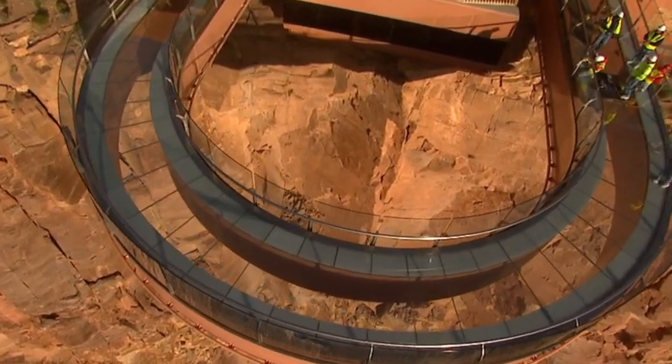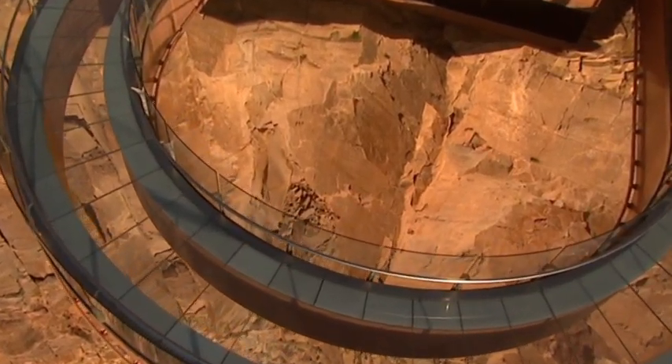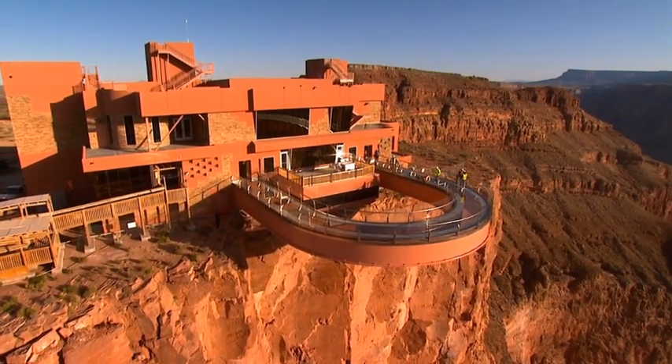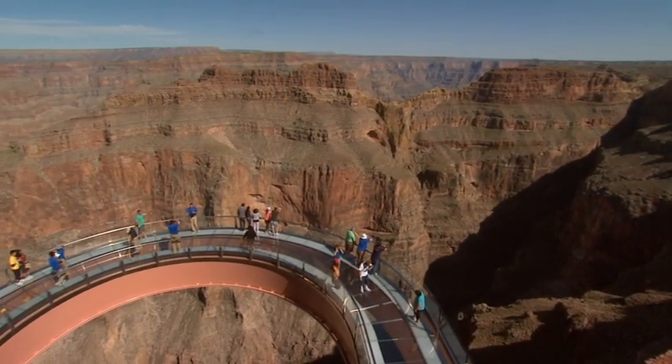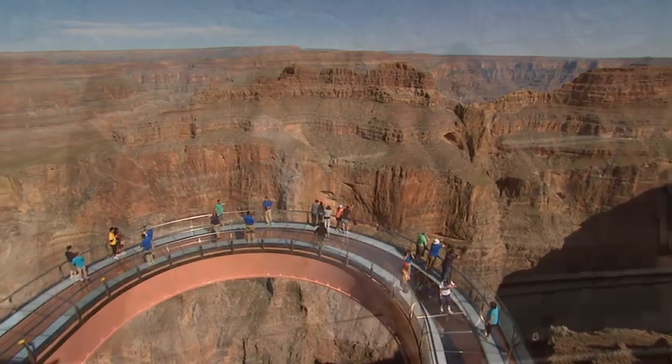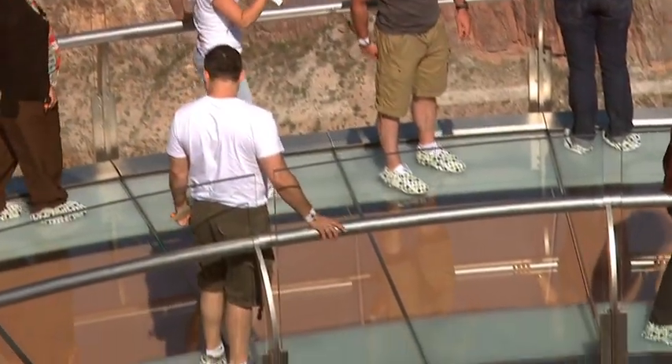1.2 million pounds of steel and glass enable the skywalk to withstand an 8.0 magnitude earthquake, wind speeds of up to 100 miles per hour, and it's capable of supporting the weight of 71 747 airplanes.